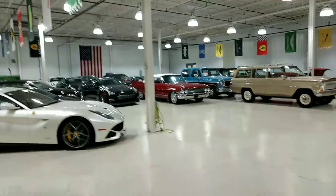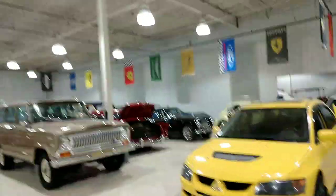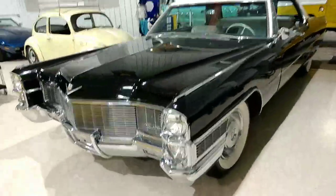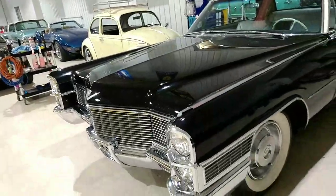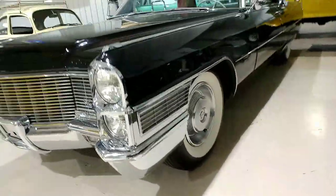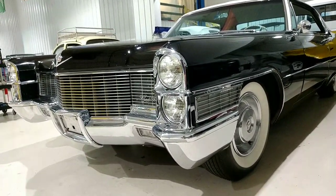Hey guys, it's Rich here at the Ultra Motorsports warehouse. We're doing a quick video for potential online buyers. This is our 1965 Cadillac DeVille — it's probably a Calais model based on the interior. What we're going to do is start right here at the driver's side front and just work our way around, checking out the whole car.